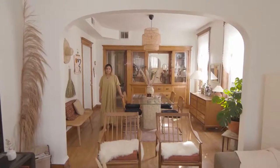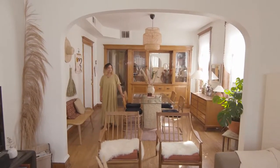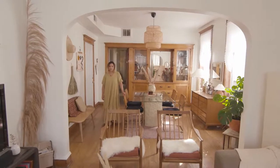Hey, you guys, I'm Mina. I'm a commercial designer in Chicago, and this is my house in Little Village slash Pilsen.